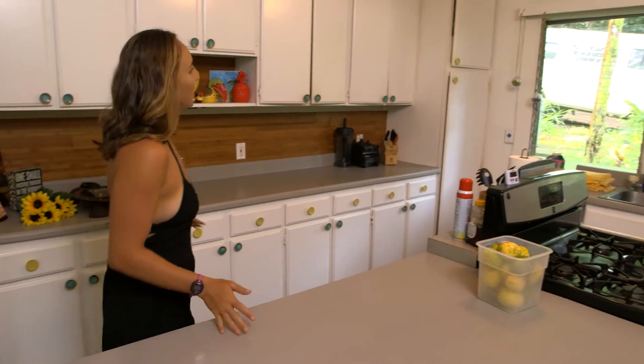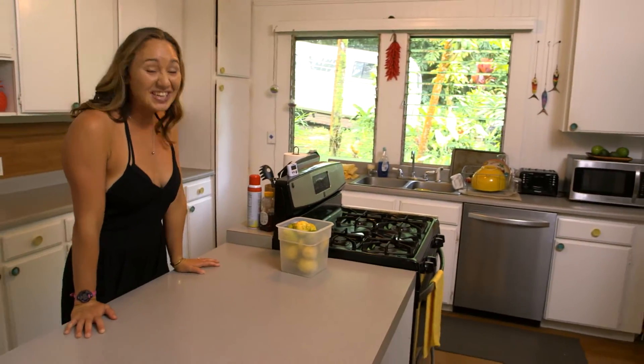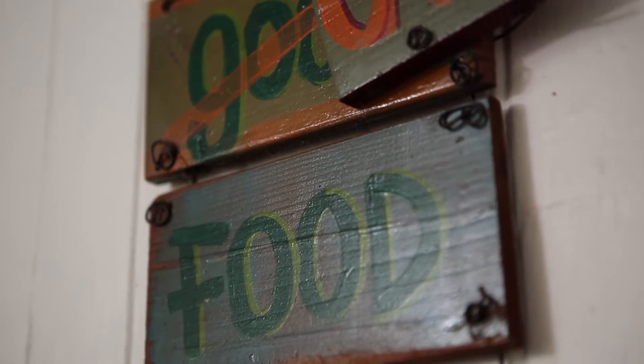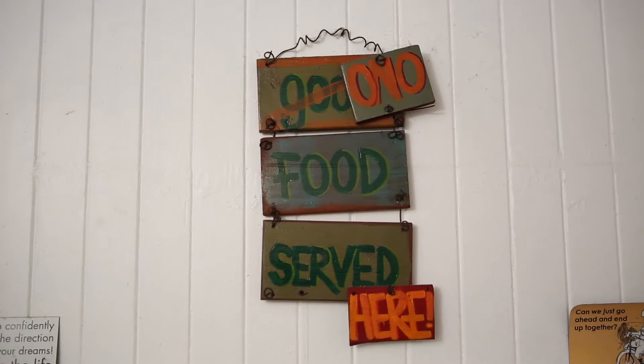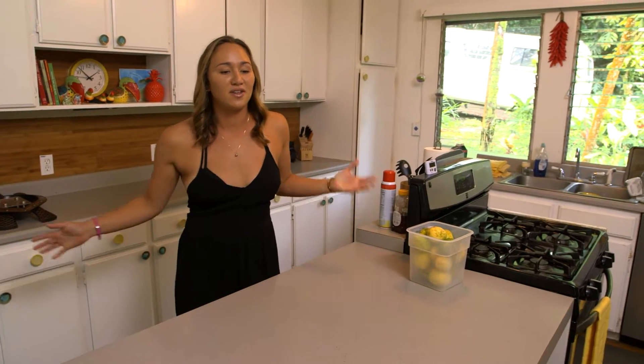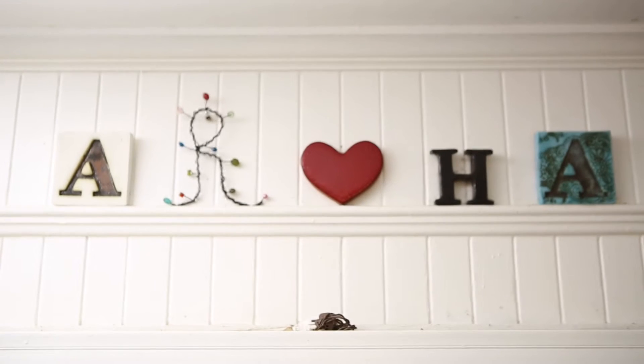So this is my kitchen. I don't use it to really cook, but I do eat a lot. I love food. I really think food brings people together, so this is kind of where the family gets together and relaxes.